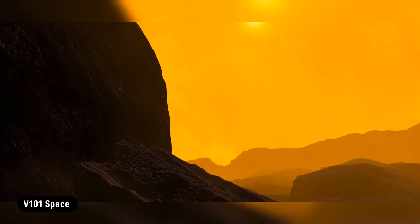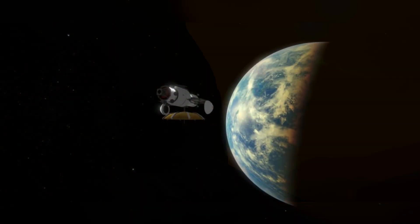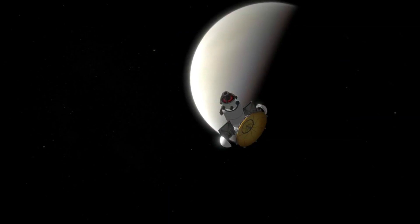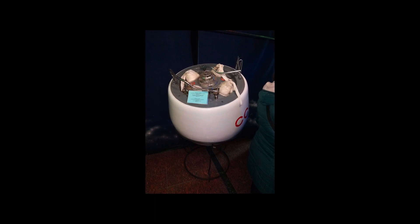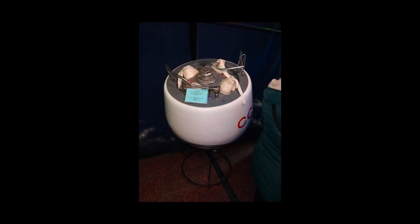The first mission was Venera 3, which crash-landed on Venus on March 1, 1966 — the first time a spacecraft reached the surface of another planet. The subsequent three missions delivered insights into the atmosphere but were destroyed before they reached the surface. It was only in 1970 that Venera 7 soft-landed on Venus, the first successful landing on another planet, transmitting data from the hellish world for 23 minutes.